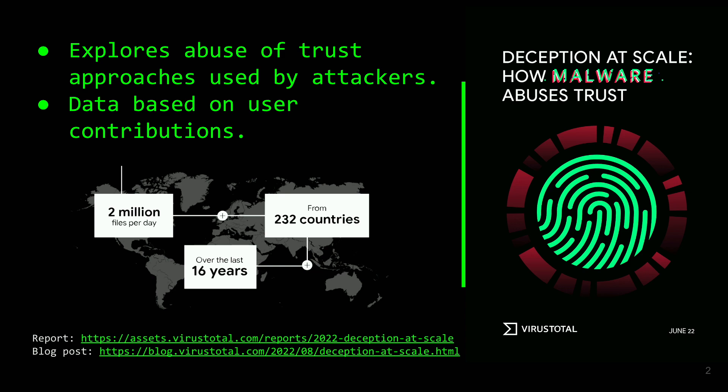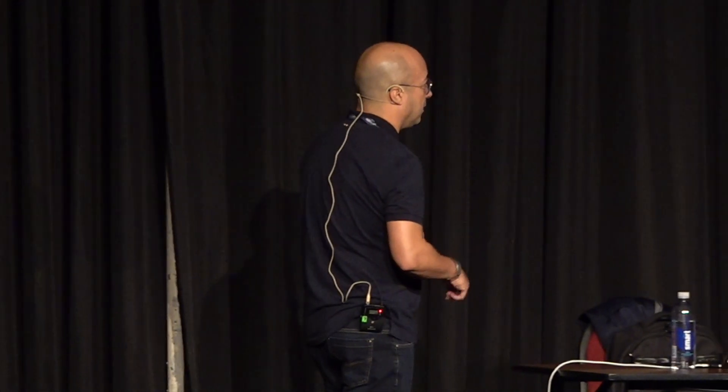El informe, el resultado de la investigación, lo tenéis aquí a la derecha; se publicó en junio. Y aquí abajo tenéis enlaces para acceder tanto al informe como a un blog post que pusimos explicando cómo se puede replicar parte de esta investigación y cómo podéis buscar información sobre los temas que voy a tratar a continuación.